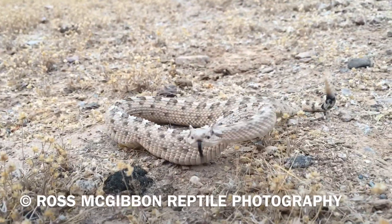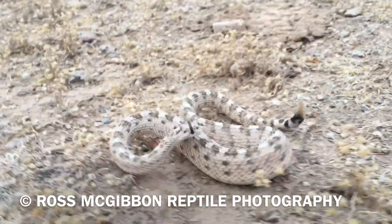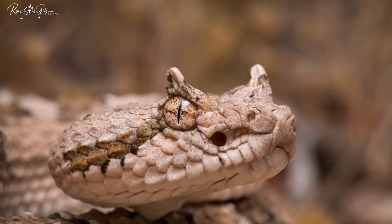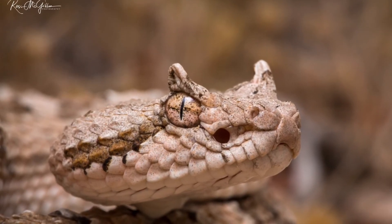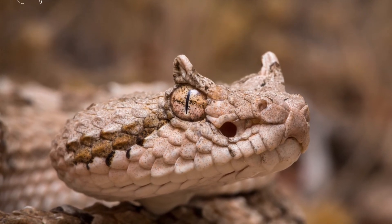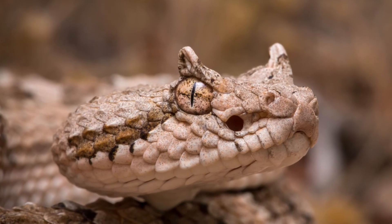It was high on my list to find because it's such a unique little rattlesnake. Firstly, it gets its name from this sidewinding motion that you can see here. The other obvious feature that sets sidewinders apart from other rattlesnakes in the US are these raised supraocular scales above the eye. You can see I've managed to capture that in great detail using a macro lens.